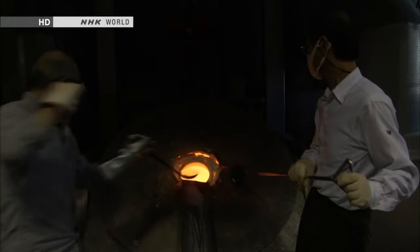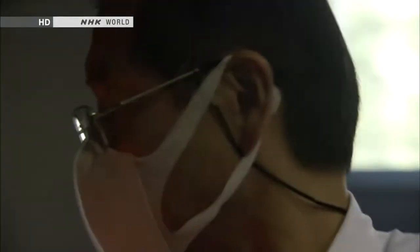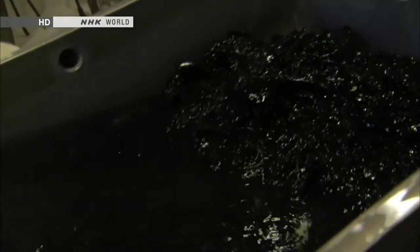Before Namikawa, no one had made black enamel. Craftsmen back then didn't even know what materials were needed to produce it. Even now, making black enamel is considered a difficult challenge. Minute fluctuations in temperature and humidity can affect the resulting color. Artisans have only their experience and intuition to rely on.